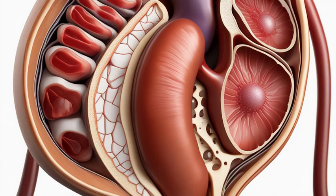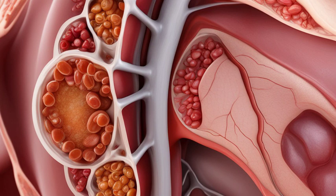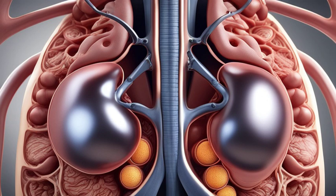Now, let's zoom in even further. Each nephron consists of a glomerulus, a small ball of blood vessels, and a tubule. As blood flows through the glomerulus, waste products and excess water are filtered out and travel through the tubule. Along the tubule, essential nutrients and electrolytes are reabsorbed back into the bloodstream.